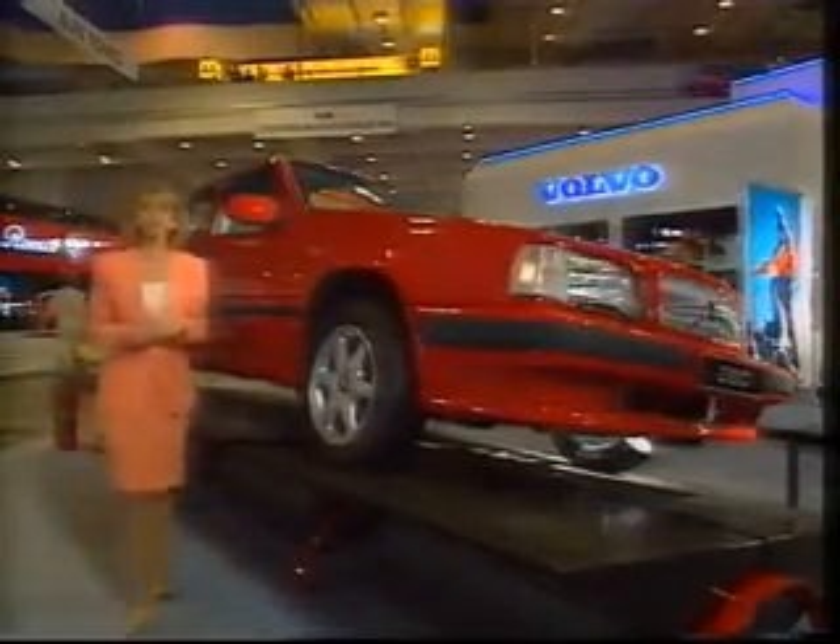This is the Volvo 850, the state-of-the-art in safety. Well, in fact, it's only half an 850, and here's why.